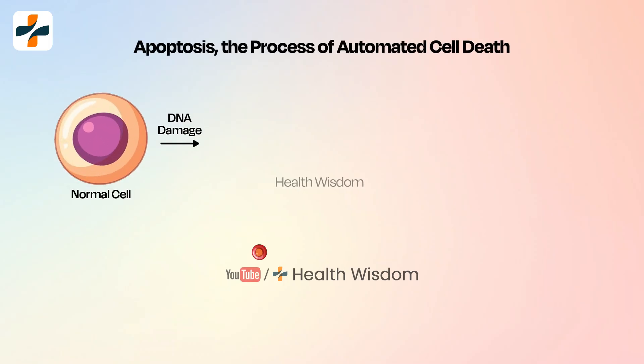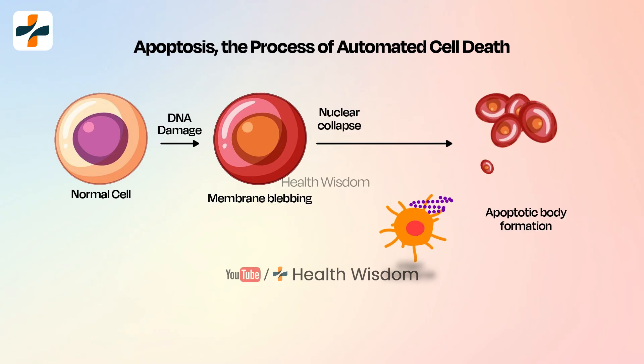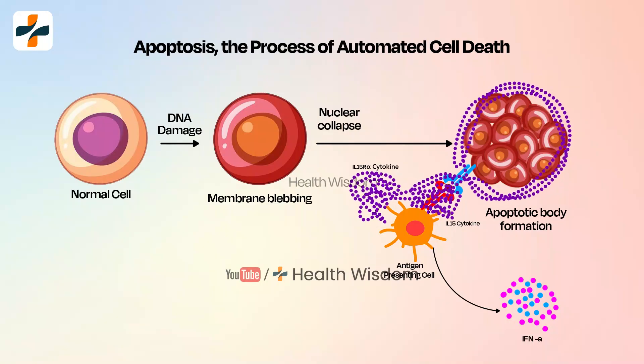Interferon alpha not only serves a vital role in modulating the immune system and inducing antiviral innate immune responses, but also serves an important role in anti-tumor therapy for apoptosis.